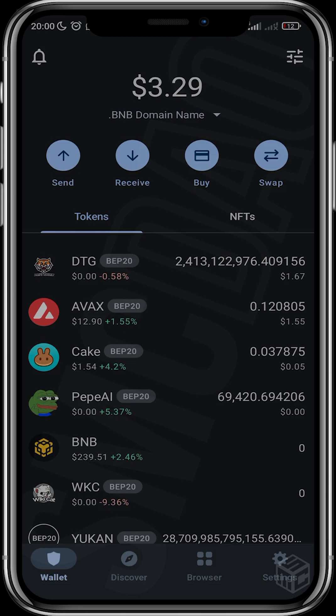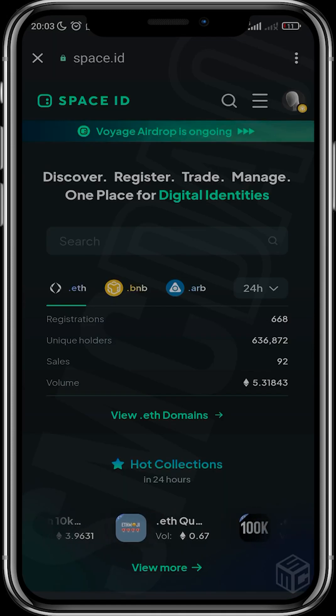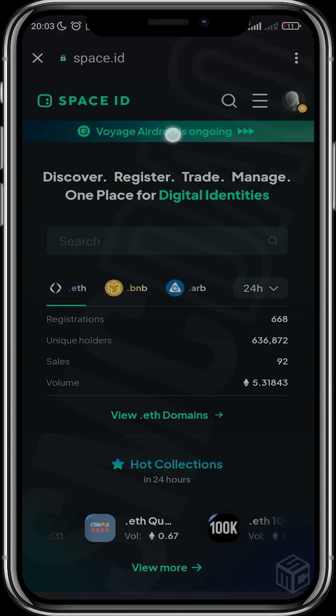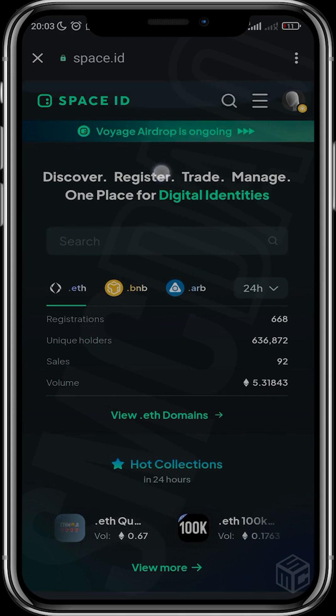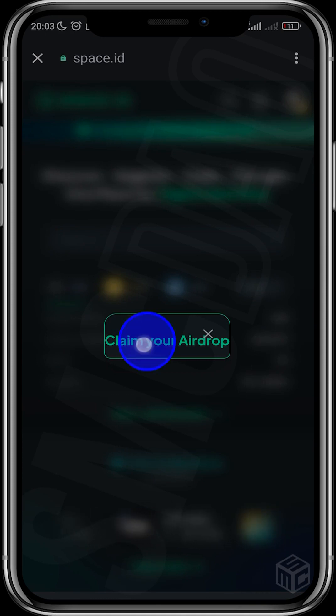Go ahead to Trust Wallet and head over to your browser, then type in space.id. After you've opened the DApp, head over to the section that says 'Voyage Airdrop is ongoing.' Tap it and then hit 'Claim Your Airdrop.'